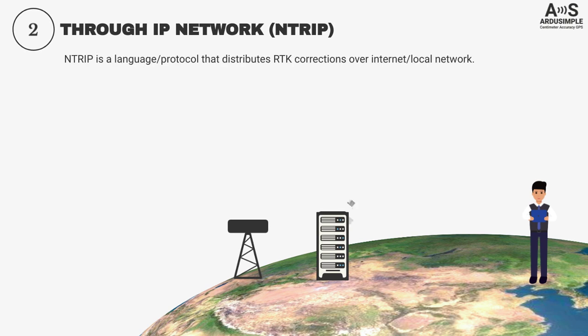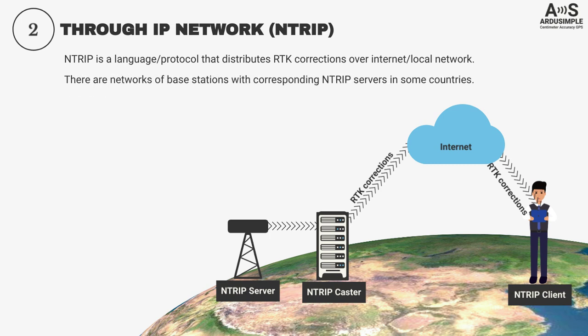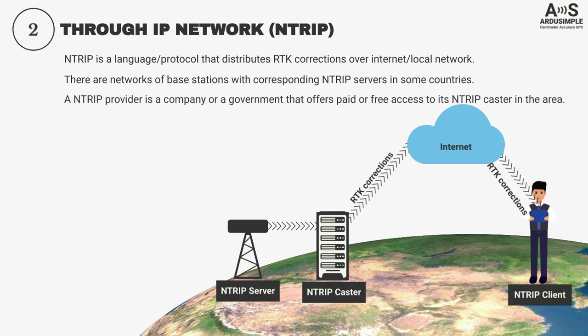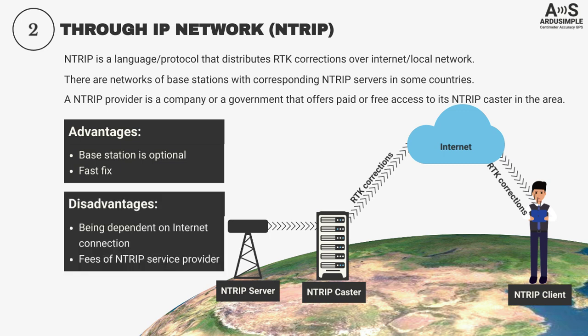NTRIP is a protocol that distributes RTK corrections over the internet or a local wireless network. There are three elements in an NTRIP network: an NTRIP caster, which is a server that collects RTK corrections from one or several base stations; an NTRIP server, which is a physical base station that sends RTK corrections to the caster; and NTRIP clients, which are the rovers that want to receive RTK corrections. An NTRIP provider is a company or government that offers paid or free access to its NTRIP casters. If you have an NTRIP provider in your area, you do not need your own base station — all you need is a rover. However, this approach requires a stable internet connection, and in some countries the price of NTRIP service is very high.